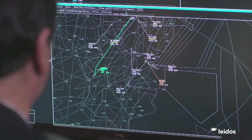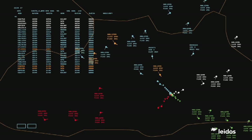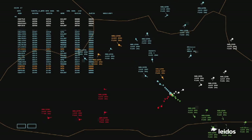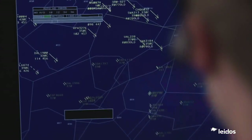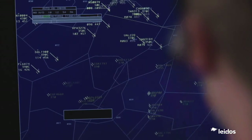Air navigation service providers also have tools such as en-route automation modernization, commonly known as ERAM, and time-based flow management, or TBFM, tailored to meet their specific needs. Unlike the airline tools that are designed for their specific operation, these focus on the safe and efficient management of all air traffic.